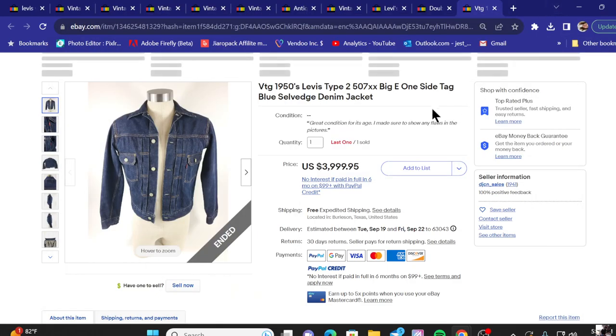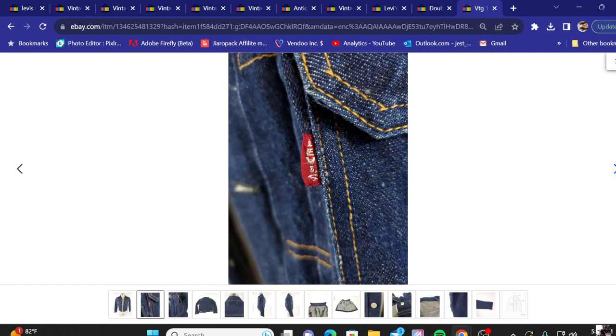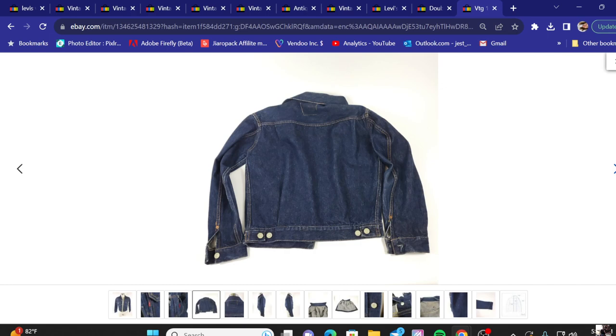Welcome back to top 10 of the most expensive items sold on eBay recently. Today we are in the world of vintage Levi's — some nice denim jackets and pants. We're going to start off at number 10, sold for about four thousand dollars: a vintage 1950s Levi's type 507 Big E denim jacket. We're going to go through the pictures so you can get a good look at all the little tags and nuances you need to see when you're out sourcing for vintage Levi's.